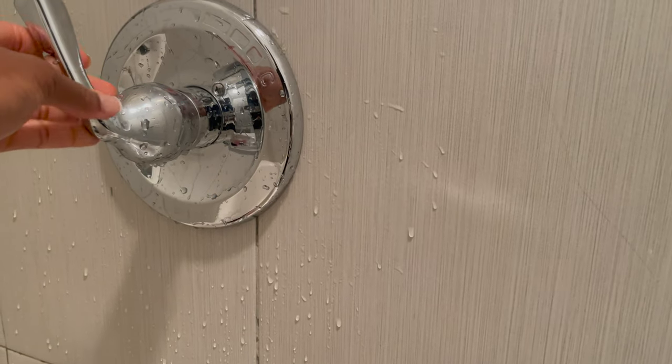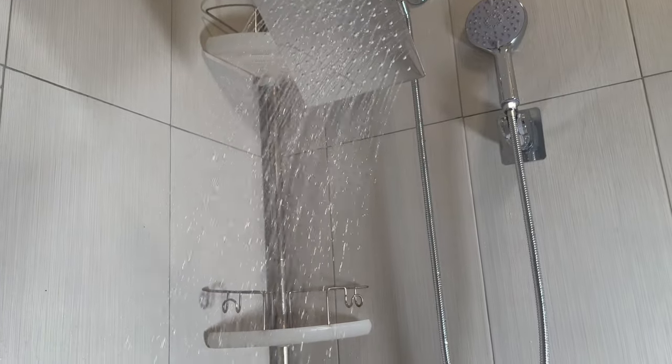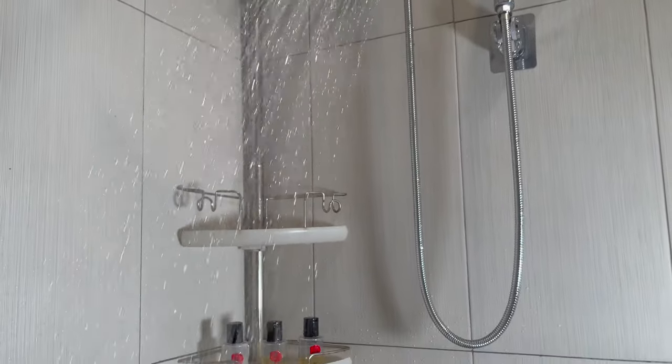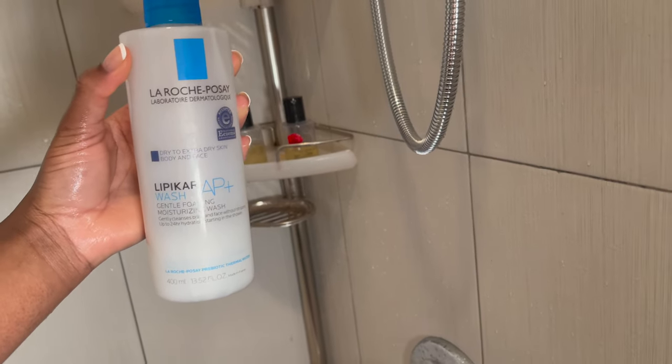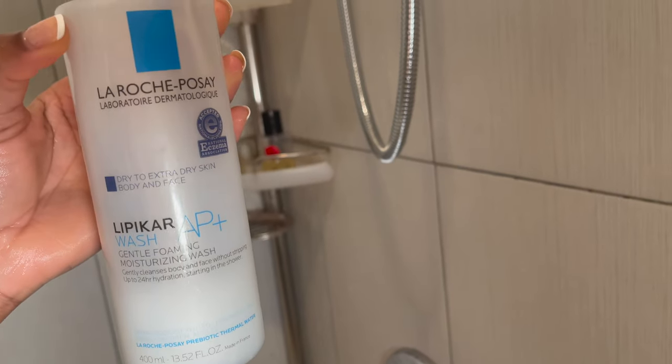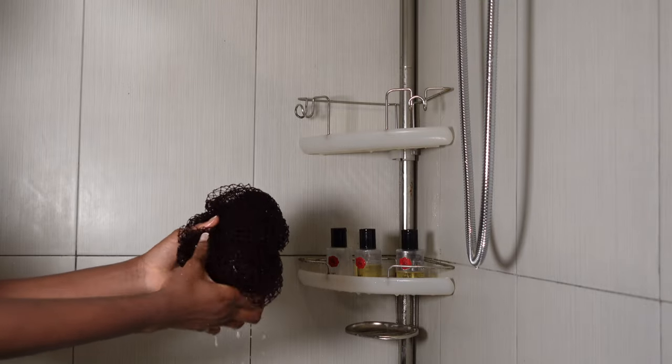Hey guys, welcome to my nighttime skincare shower routine. First I will start by running my shower and putting it in warm so it doesn't get cold or too hot and cause any damage to my skin. Then I would go over and use my La Roche-Posay Lipikar body wash — I love to use this body wash first to get rid of dirt. I would wet my African net sponge, run the La Roche-Posay through it, and use it to wash my body from my neck down to my toes.